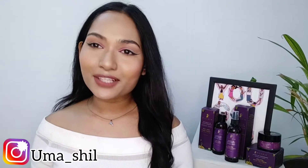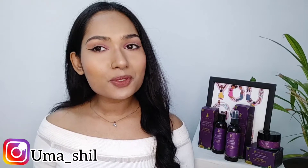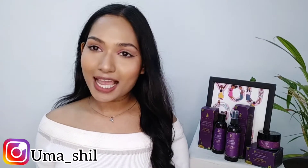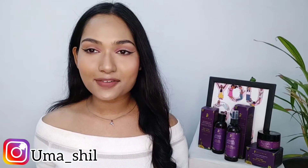Hello, my beauties — welcome and welcome back to my channel. I hope everyone is doing well. If you're watching me for the first time, my name is Zuma. I create content about makeup, fashion, skincare, and DIY-related stuff on my channel. In today's video, I'm going to be showing my nighttime skincare routine, or you can say my current favorite skincare obsession.